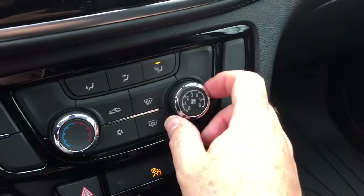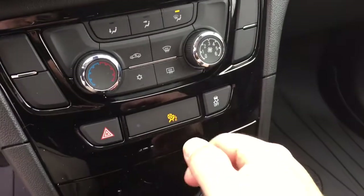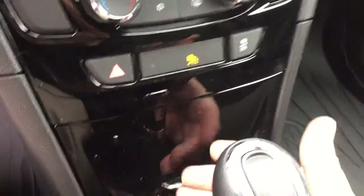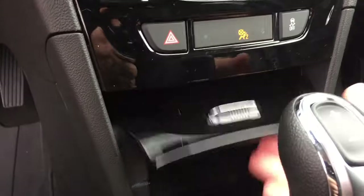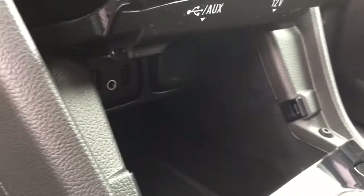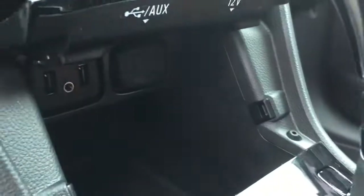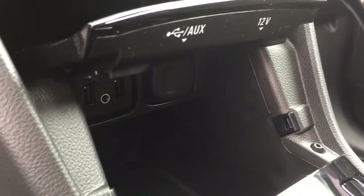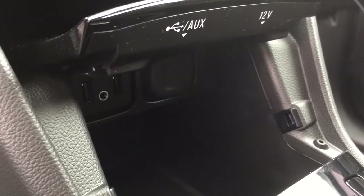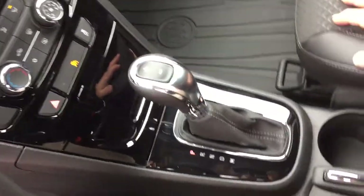Below the infotainment screen you have your fan speed, temperature controls, air conditioning, and front and rear defrosters, plus hazards and traction control. Also new on the 2017 is a storage compartment — a little hideaway for your devices with two USB ports, auxiliary, and 12-volt power. You can place your phone, iPod, or whatever device inside, run the cables, and close it back up so there are no unsightly cables visible while staying connected.